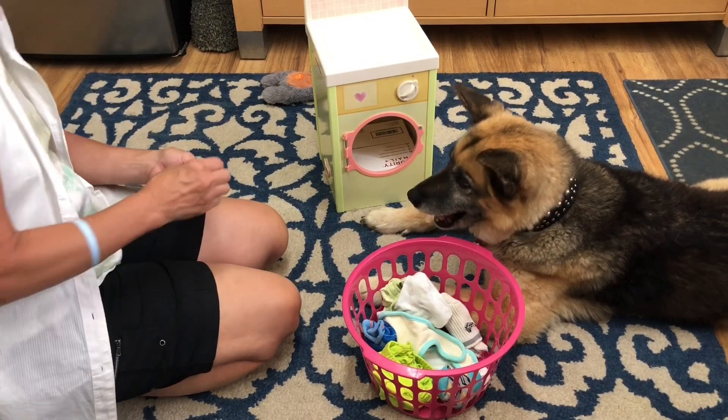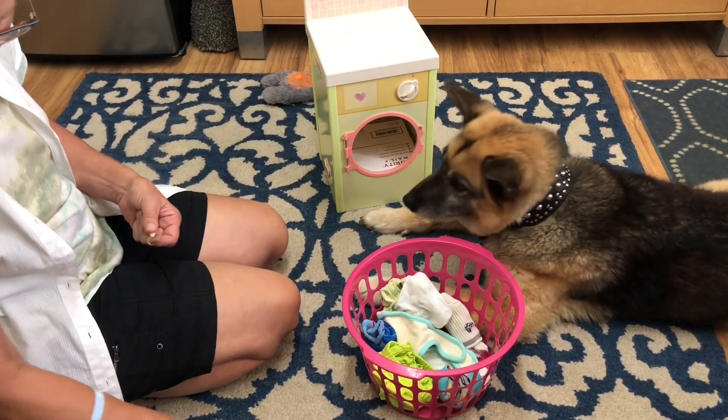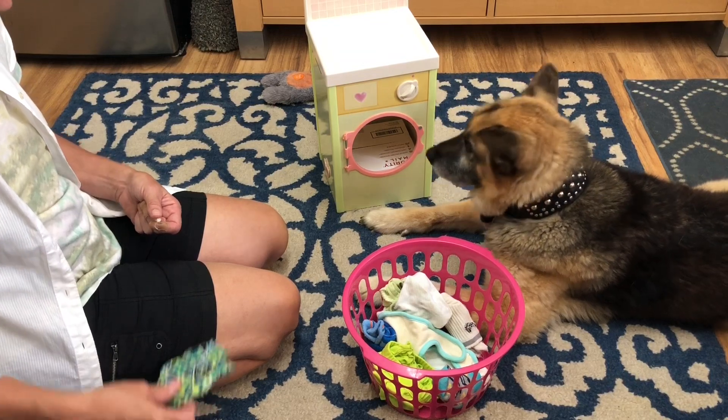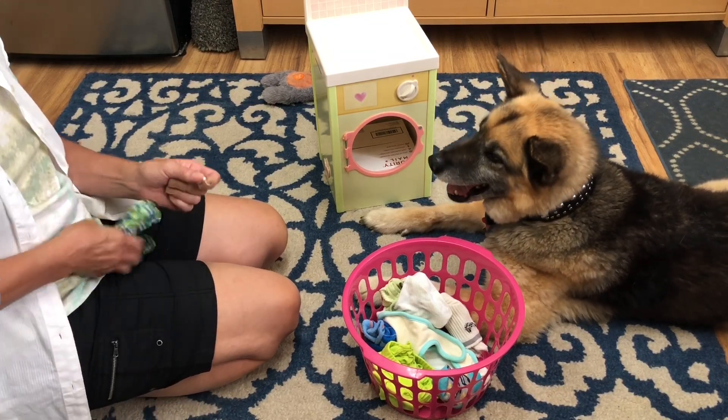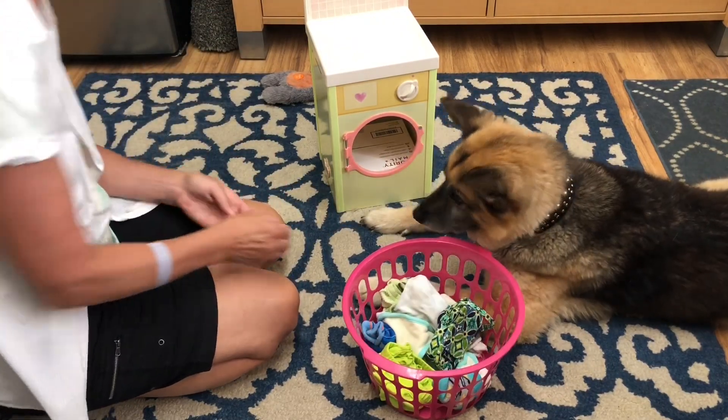Oh, yay, Liam! Good boy, good boy, good boy. How about this little purse thing? I'm going to put that one in here. Good boy.